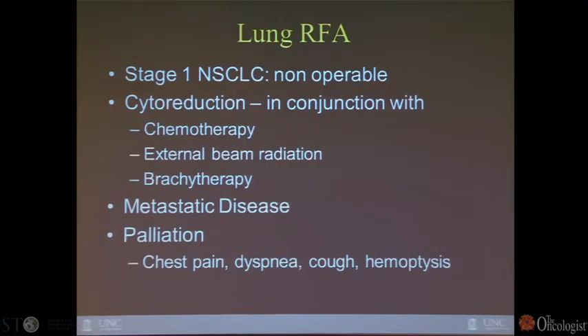Liver is by far the most common site. Other organs now being considered for ablation include the lung, kidney lesions — particularly for patients who are not surgical candidates or who have multiple bilateral lesions and cannot undergo bilateral nephrectomies (usually treated with cryo) — and bone metastases, which respond very well to ablation followed by cementoplasty, injecting cyanoacrylate cement for structural stability and excellent pain relief.